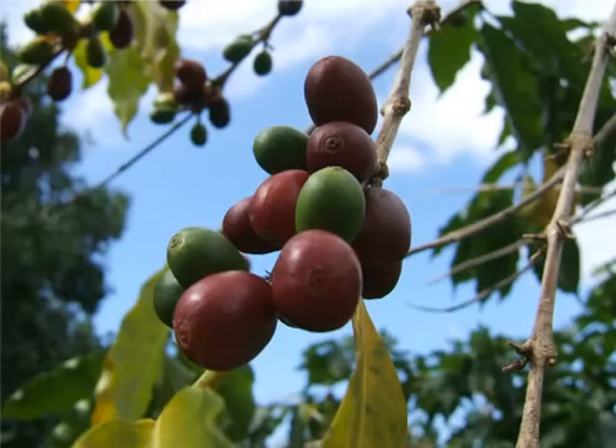Coffee grows on trees, usually in clusters of between 10 and 50 beans. As the beans grow and ripen, they transition from a waxy green hue into a deep cherry red. Indeed, ripe coffee beans are often called cherries because of the obvious resemblance. Notice that one cluster may contain both green, unripe coffee cherries, as well as red, ripe ones.